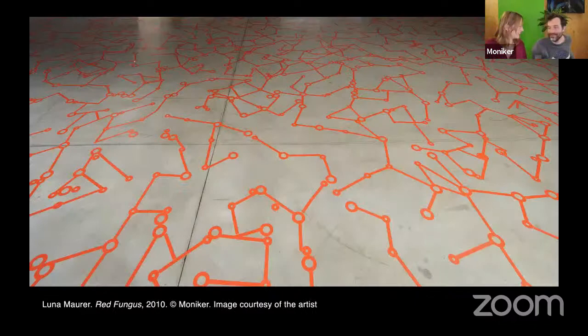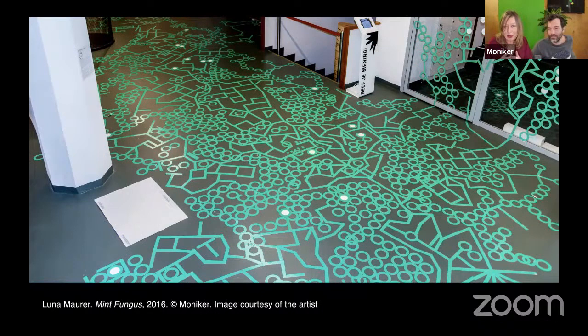We had a shared studio space in Amsterdam, Raoul and me. I was always very interested in participatory work — for example, I made this generative sticker installation in museums all over the world. It was wonderful to see what happened when you gave museum visitors two stickers and watched how they would use them and what would come out of it.